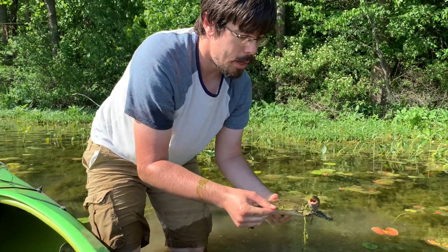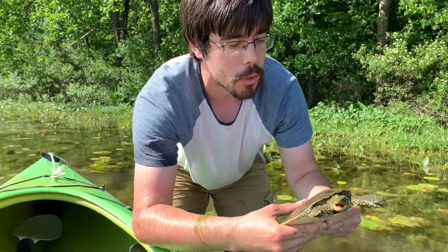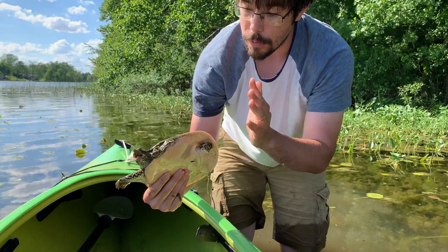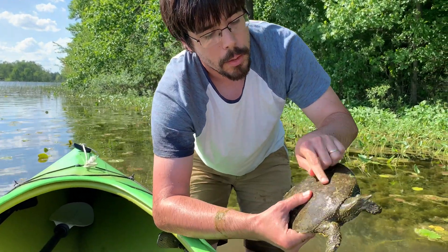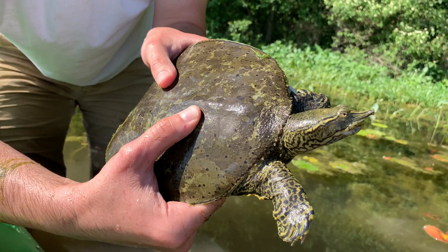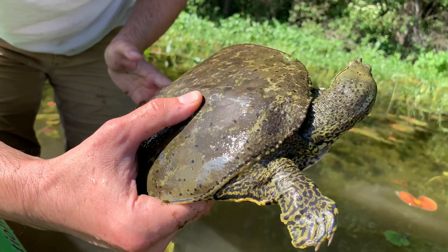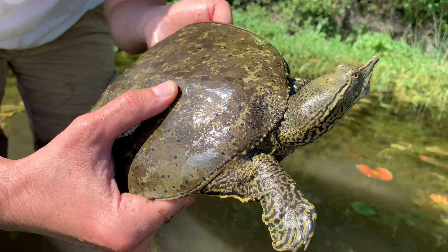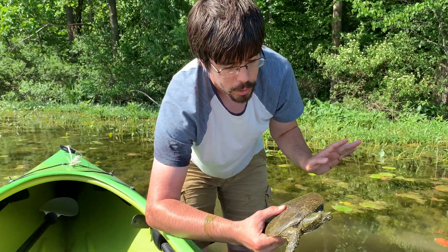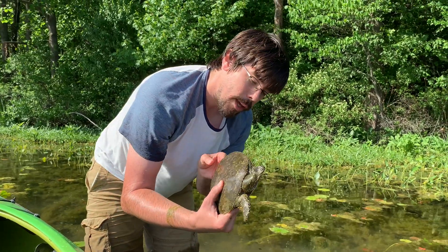That neck is super long so I've got to be careful. This is a spiny softshell. These are one of the coolest turtles. Softshell, for obvious reasons, has got this kind of dinner-plate shape and shell — very floppy, very soft. It's called spiny softshell because right at the front of its shell it has these little tubercles or spines. There's a few other species in the genus you can find in other parts of the country that don't have those tubercles — there's a smooth softshell. So this one's called spiny because of those tubercles.